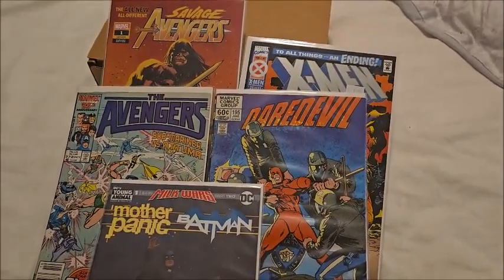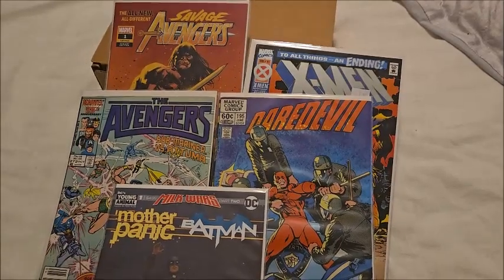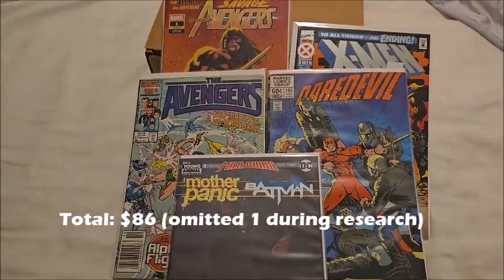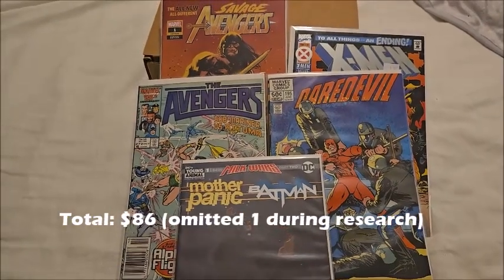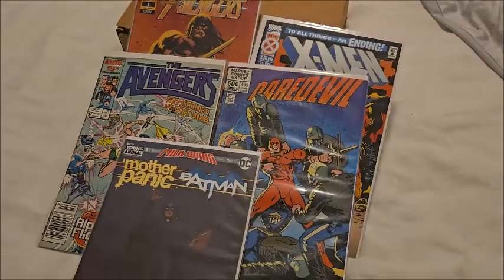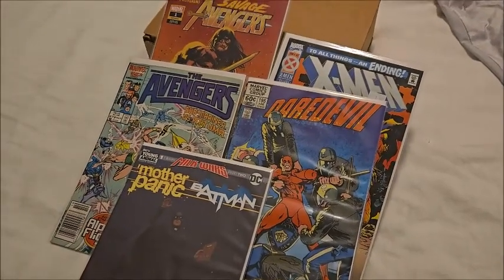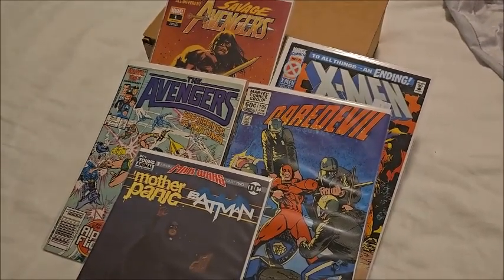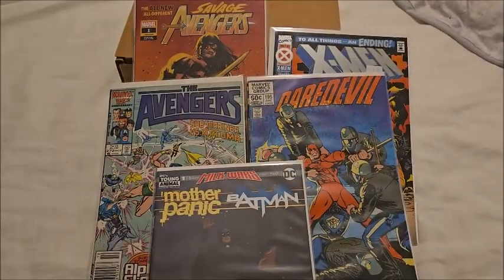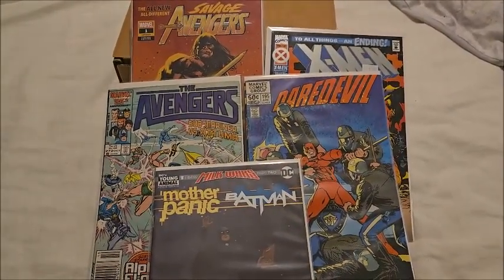Overall, the retail value came out to about $83 for all 25 books, which is not a bad deal for spending $20 and taking a shot in the dark. If you want to add some inventory to your collection, this is a good way to do it. Support your local comic shops and we'll see you later.